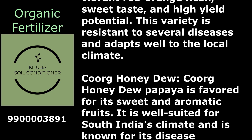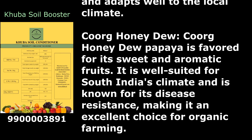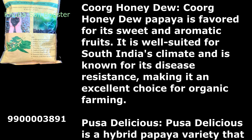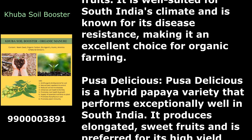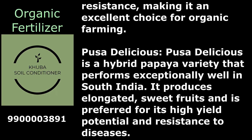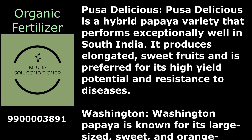Korg Honeydew papaya is favored for its sweet and aromatic fruits. It is well suited for South India's climate and is known for its disease resistance, making it an excellent choice for organic farming. Pusa Delicious is a hybrid papaya variety that performs exceptionally well in South India. It produces elongated, sweet fruits and is preferred for its high yield potential and resistance to diseases.